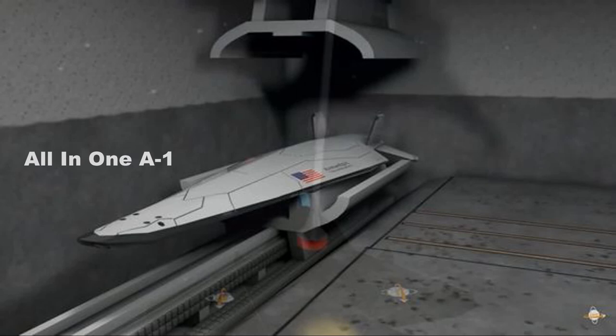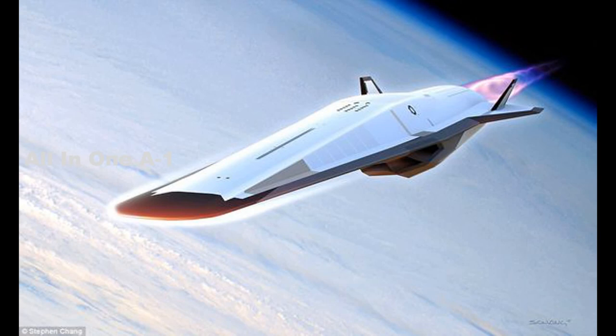The US Navy tested a new hypersonic body shape prototype, which was fired and tested at White Sands Missile Range from an electromagnetic gun.